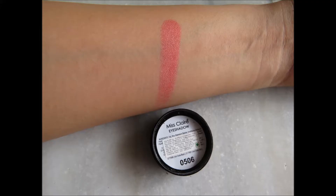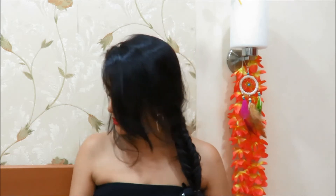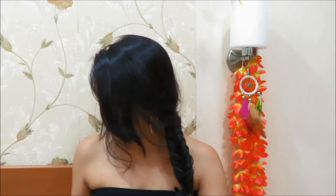I also have the same one in a shiny, corally color — that is the 0506. It's very shimmery, very pretty, and looks very nice on the lids as well.